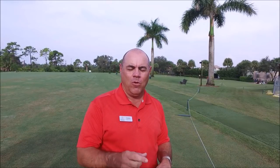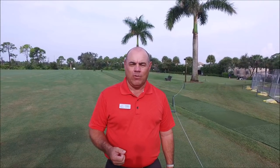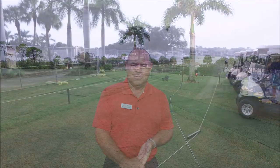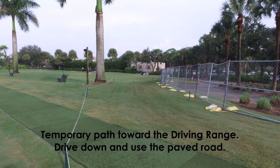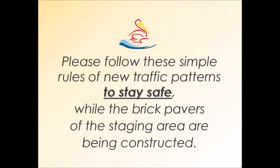Hopefully that gives you a better illustration of what we're doing here. Again, this is temporary — it's going to take four to six weeks for the brick pavers to be put down in the staging area, which is why we have the temporary fence around there right now. Once that's completed, we're going to move the bag drop area back to its original position, and hopefully that'll alleviate some of the traffic we're going to experience in the next four to six weeks. Most importantly, we want you to be safe — follow all the signs, follow the ropes, and try to drive slowly when going through this area. The golf staff will be around to guide you in the right direction. Thank you very much, and be safe here at Pelican Sound.